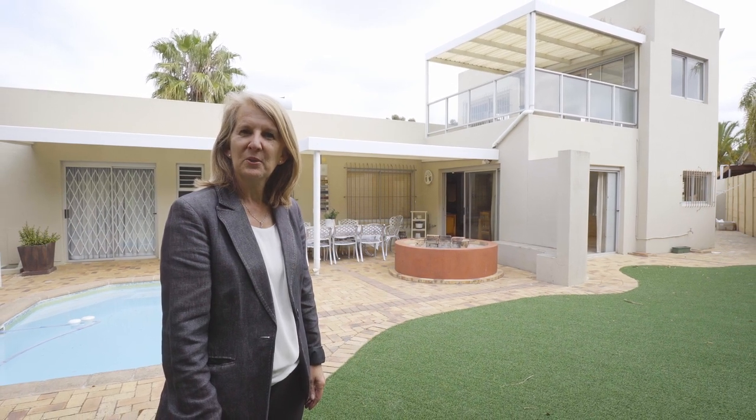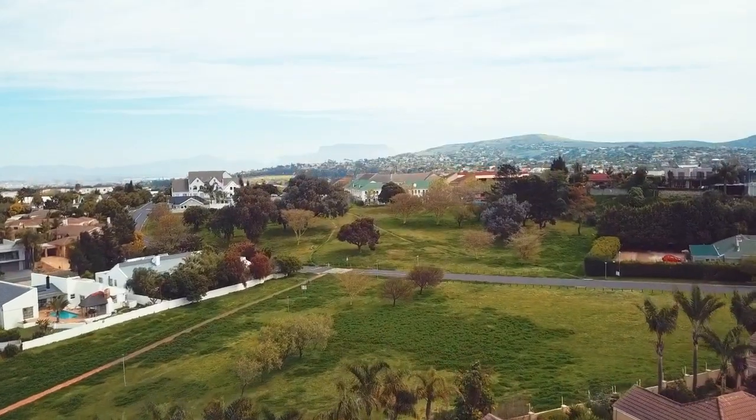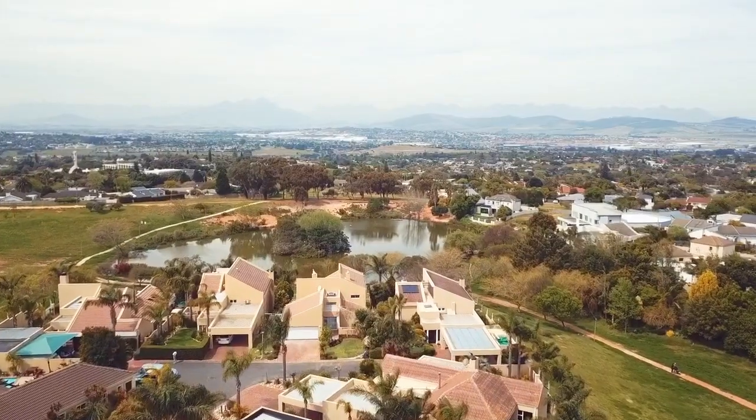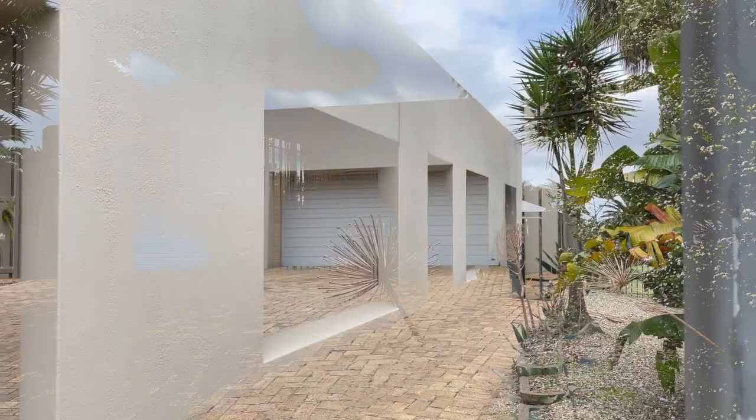My name is Esther Hiemann from Realtors Group. Welcome to this beautiful family home in Roesendal. This is the well-established dream home in a quiet street you've been waiting for.